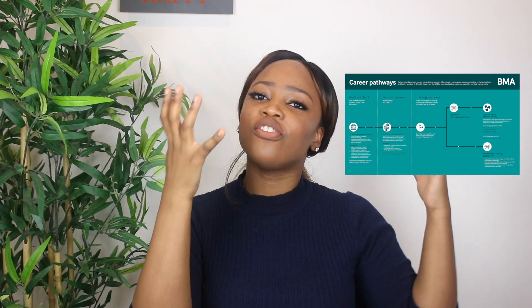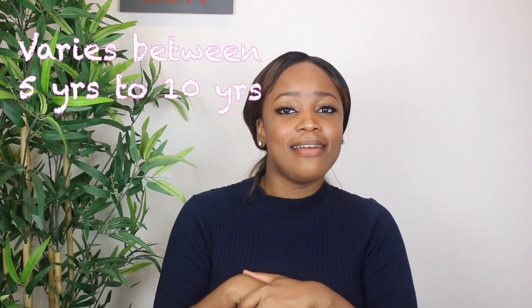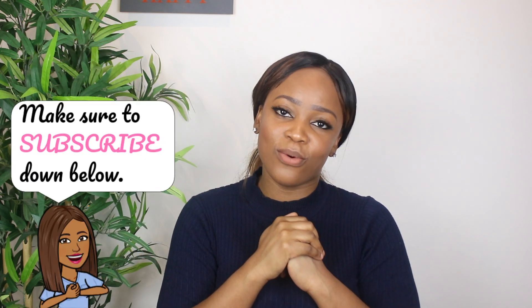Thank you guys for watching this video. I hope I gave you more clarity on what the UK medical training process is like and how long it takes to become a consultant. Please don't forget to subscribe to my channel if you'd like to see more videos from me — thank you for watching.